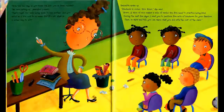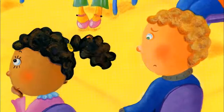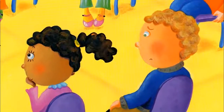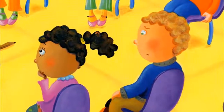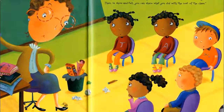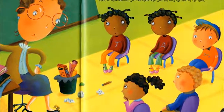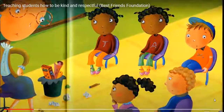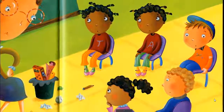'Sit down. Don't frown. Now tell me, why do you think I've kept you in from recess?' 'We were acting up.' 'That's right. You were being mean to one another, and you acted as if it's cool to be mean, but it's not. What is a cooler way to act?' 'Kindness is cooler, Mrs. Ruler.' 'Bravo! A slice of nice makes a mile of smile. You five need to practice being kind. During the next few days, I want you to perform five acts of kindness for your families. Then, in show and tell, you can share what you did with the rest of the class.'